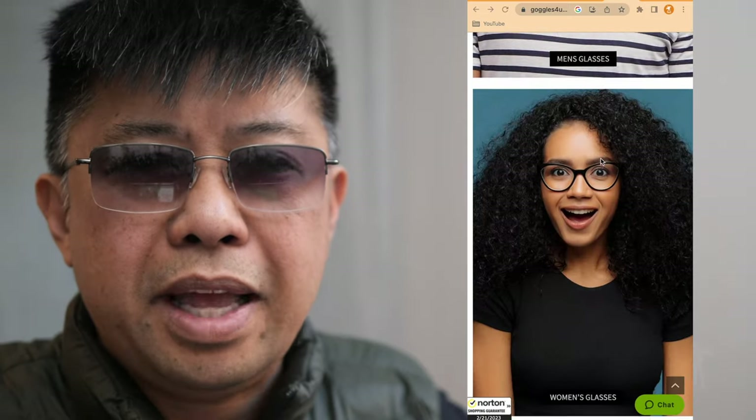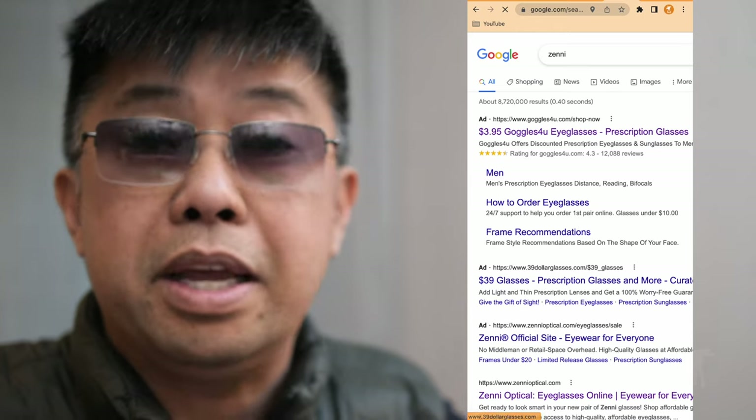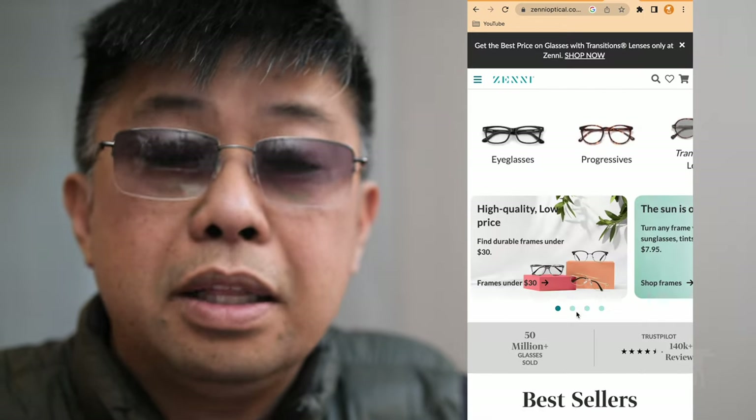In the last 10 years or so, online eyeglasses have become a thing. I've bought eyeglasses from Zenni Eyewear, and now recently from Goggles For You, and I've been quite happy with them. In fact, I bought some for the rest of my family based on my positive experience wearing these. They were quite affordable.